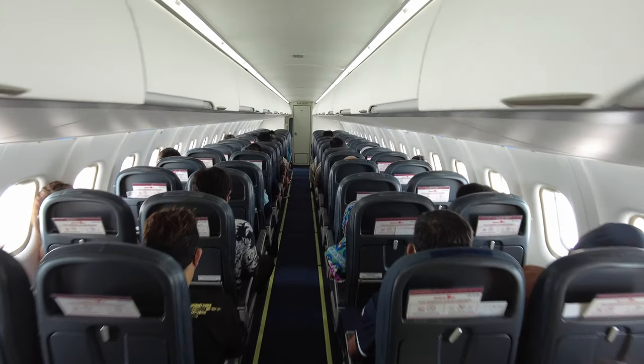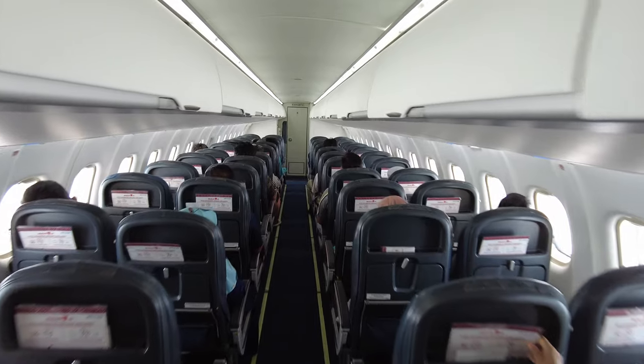Let's take a walk back through the cabin. As you can see, the occupancy on this flight is pretty good.